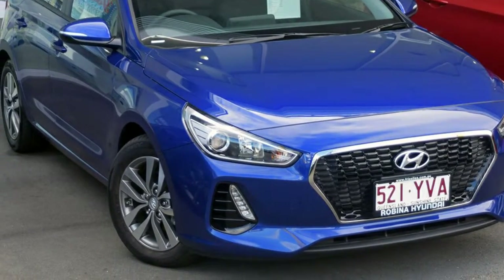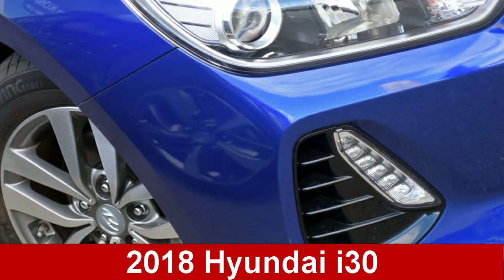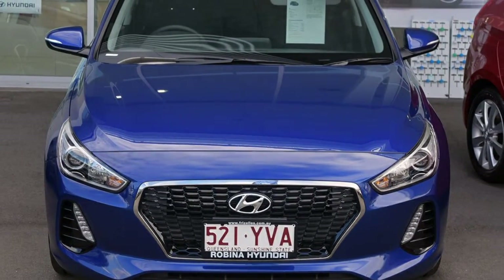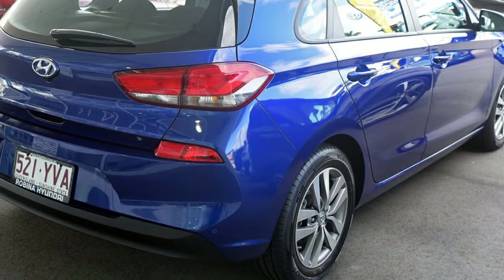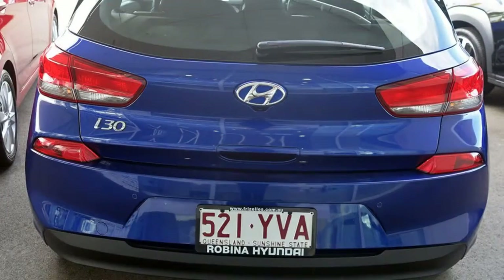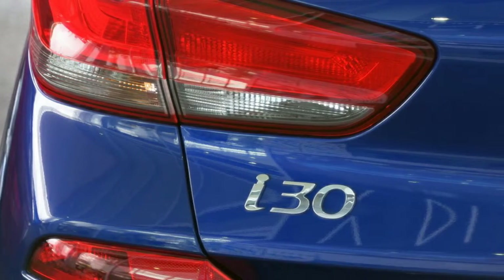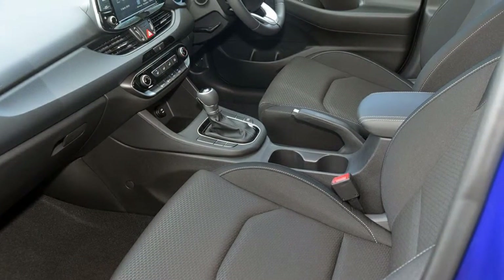Imagine yourself in this Hyundai i30. This i30 has an efficient 2.0-litre engine and a smooth shifting automatic transmission. The attractive blue exterior is complemented by its stylish interior. This vehicle has all the features you could dream of, and more.